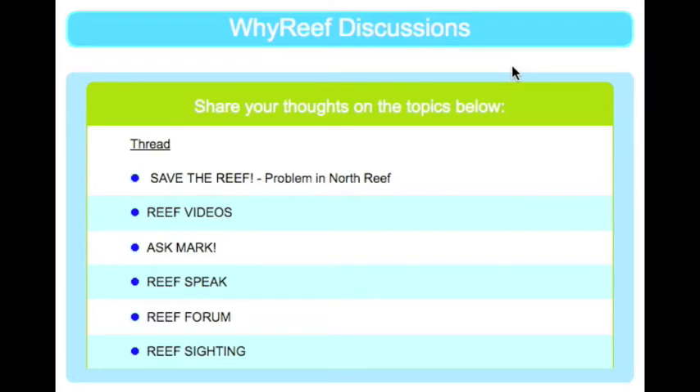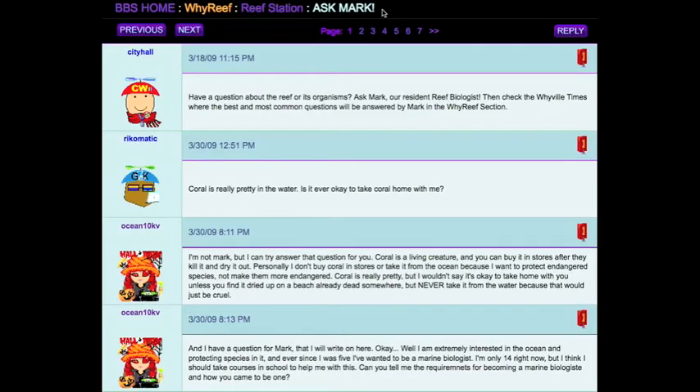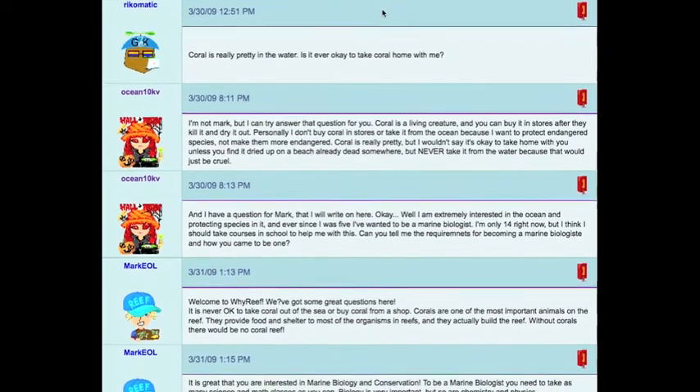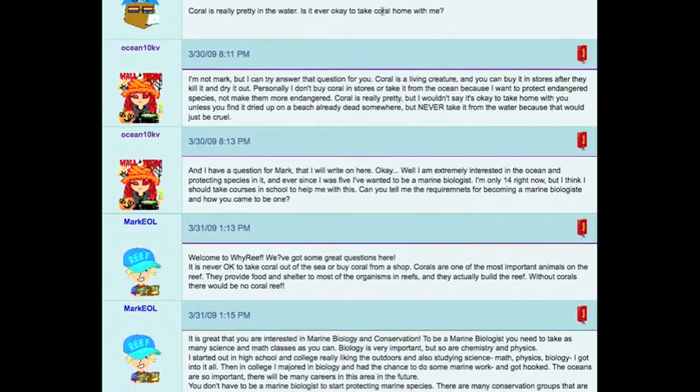Finally, in the Reef Station, there is a forum where students can ask questions and give their opinions about coral reefs. In the Ask Mark thread, students can ask questions and have them answered by a real marine biologist at the Field Museum.